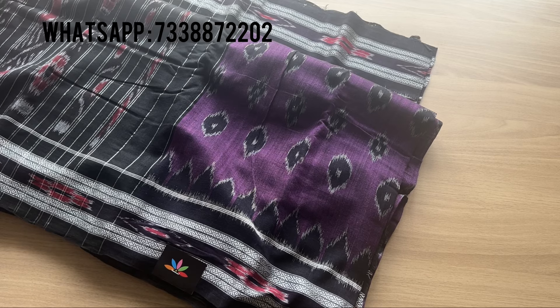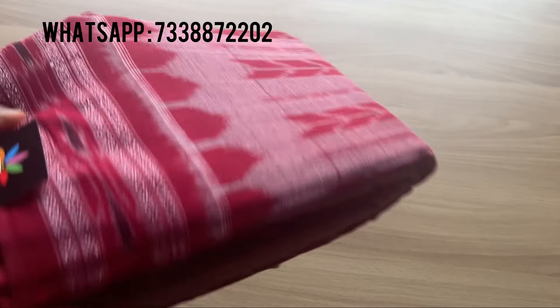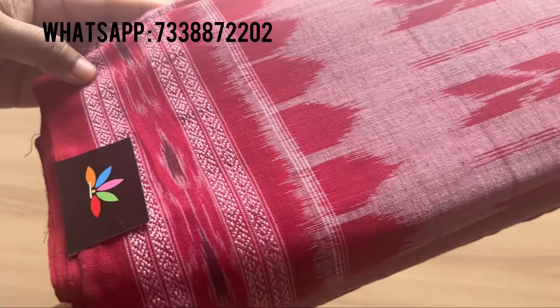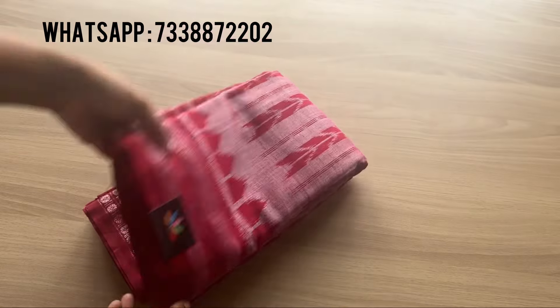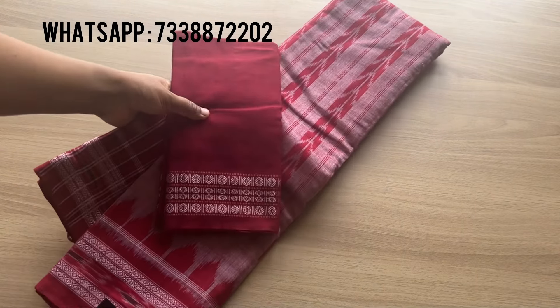For both sarees we have just one piece each. The next one is a shade of pink and red — that's the close-up again. This is another Orissa cut saree and it also comes with an attached contrast blouse.